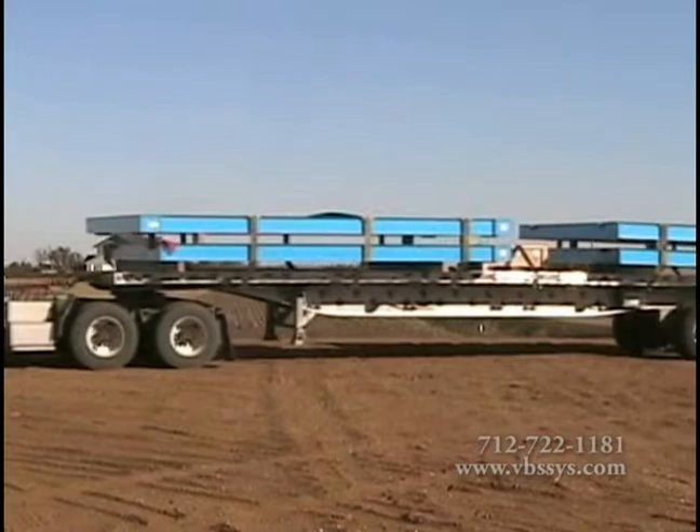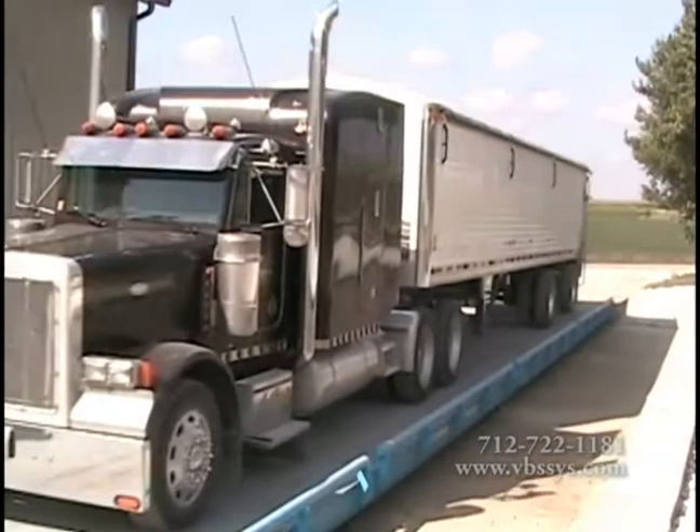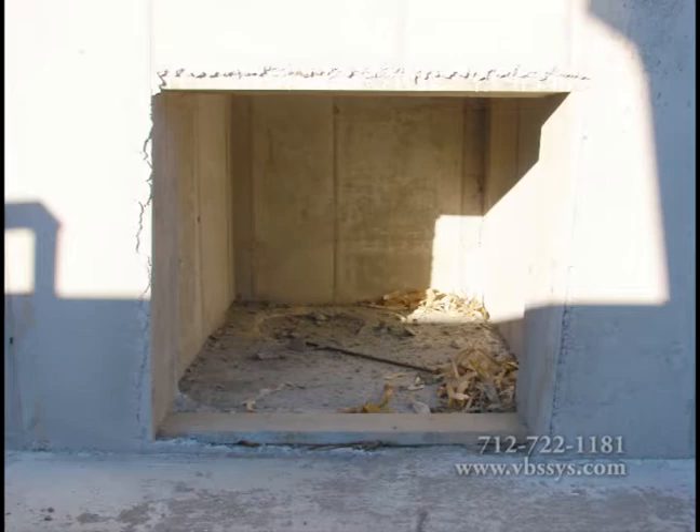We will handle all of the details to coordinate the arrival of your new truck scale and the installation. A wire is connected to a copper rod buried several feet under the ground for proper grounding. Truck scales are grounded per manufacturer's specifications. This ensures that damage from lightning strikes is held to a minimum. The open area underneath the scale enables easy cleanup with a complete drainage system to the sump hole.